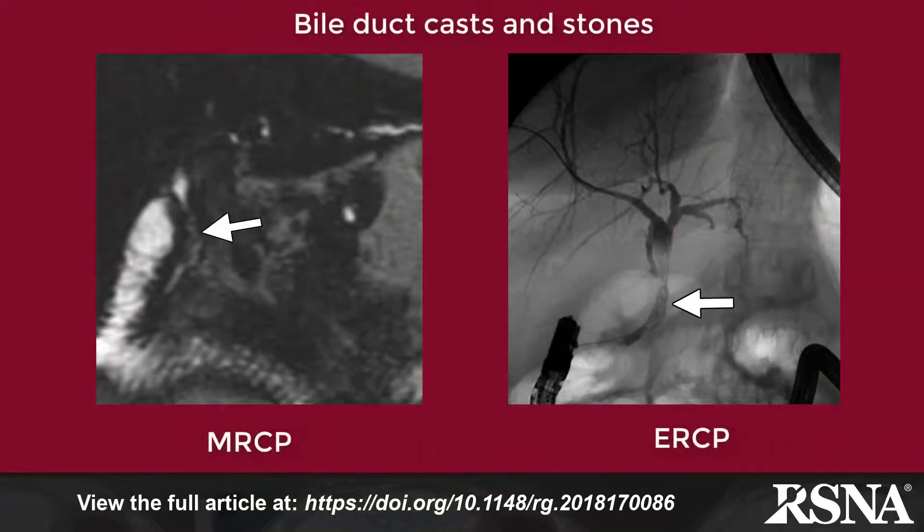Pancreatic biliary complications include bile leak, ampullary stenosis, biliary stasis with stone formation, and acute pancreatitis.